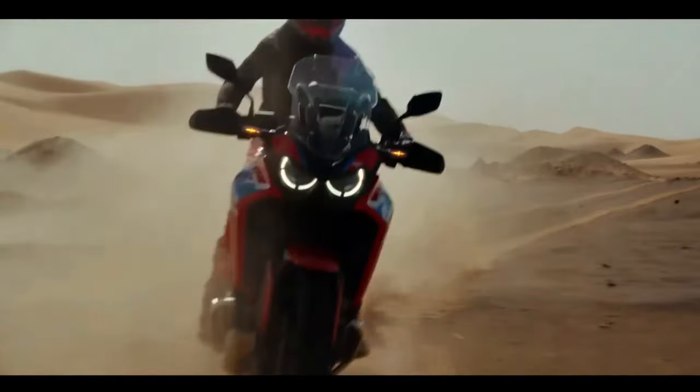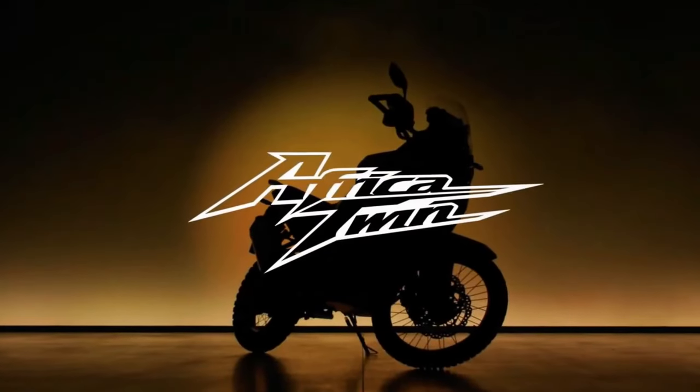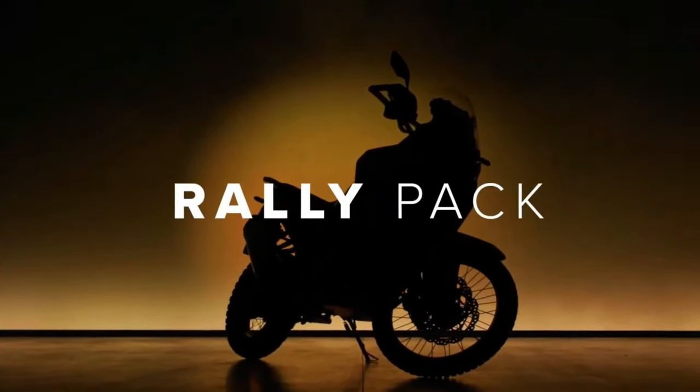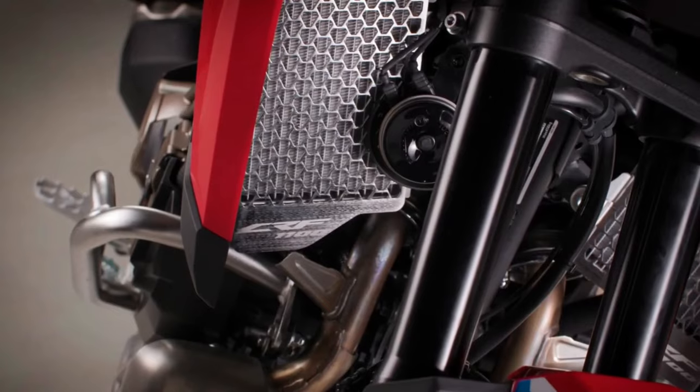Hello guys, welcome back to MotoADV channel. We hope you guys are doing well. Today we're going to show the top 5 best 2024 adventure motorcycles for senior riders — a first look review and explanation of the details of each bike.